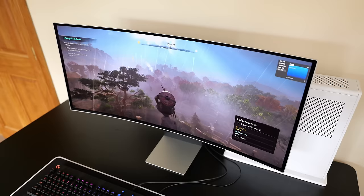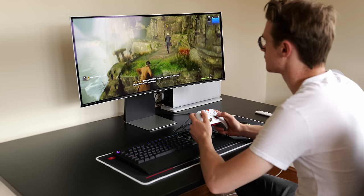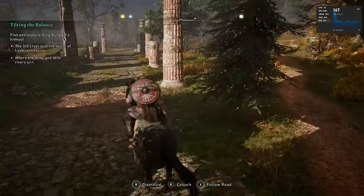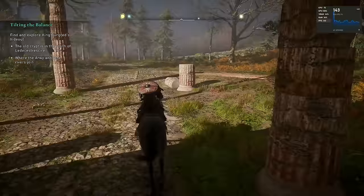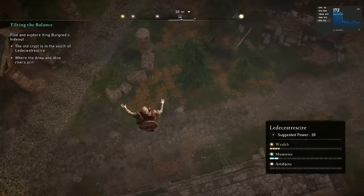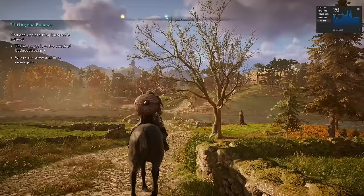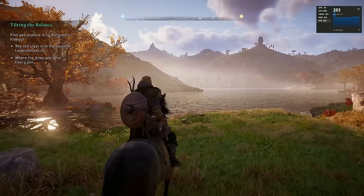The FPS this PC generates was unbelievable across a huge range of games. In Assassin's Creed Valhalla on very high settings at 1440p, without FSR we managed around 143 FPS. When I turned on FSR in quality mode, I was getting around 190 to 203 frames per second — just mind-blowing.